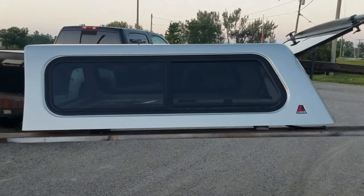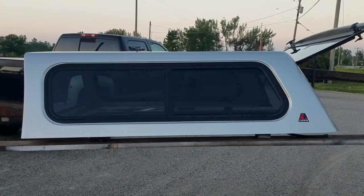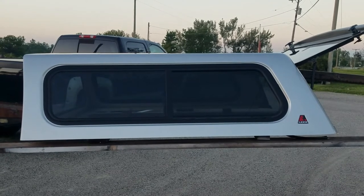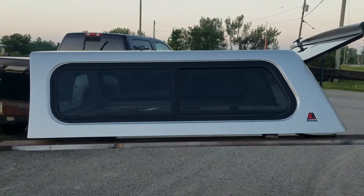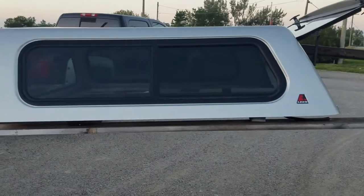We've got a Leer 100R series — fits the 2015 to current Colorado Canyon, GMC Chevy Colorado and Canyon models with the five-foot bed crew cab. GAN silver is the color on this one.